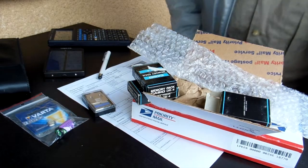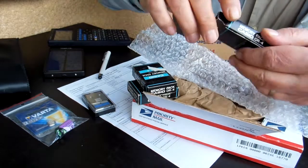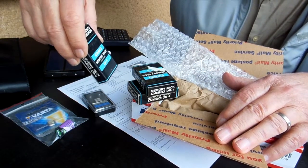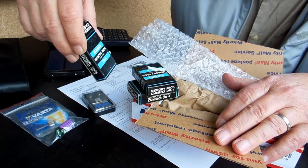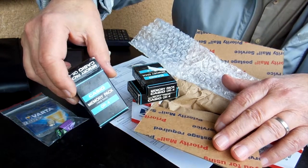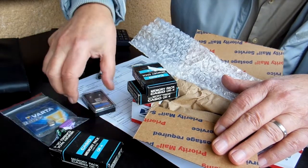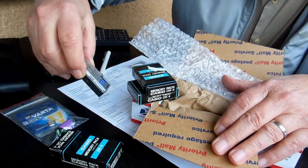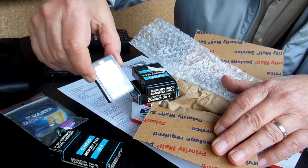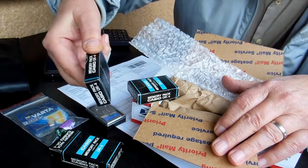Unboxing and we found three memory packs with four kilobyte RAM from Casio. Vintage ones from 1983. Here you can see a memory card — very nice. And now I have three of them.